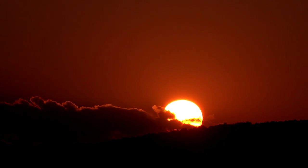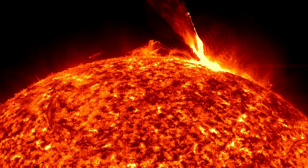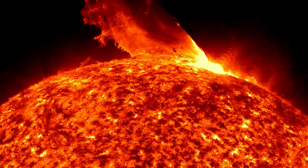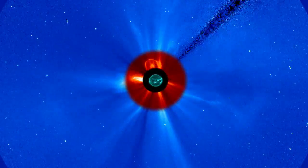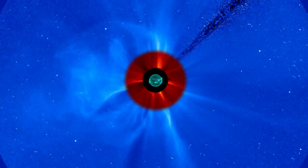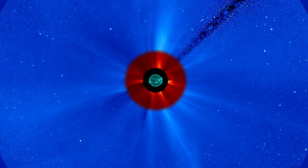Our sun's steady heat and light makes life on Earth possible. But instruments operating above our atmosphere see a more dynamic star. Magnetic activity associated with sunspots can fire off torrents of high-energy radiation and launch billion-ton clouds of plasma, called coronal mass ejections, into space.